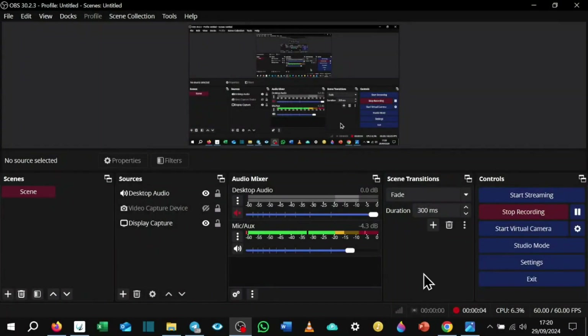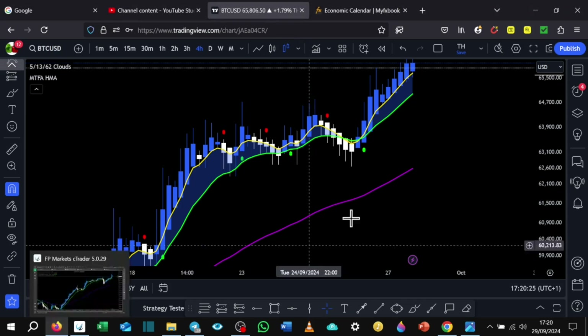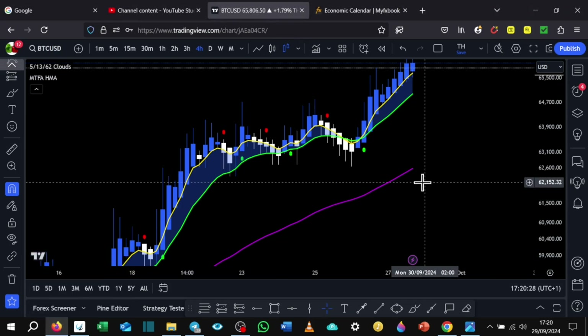Matthew GS UK here. Hope everyone's doing well. Today we are 29th of September 2024, currently 5:20pm. This is going to be episode 11 of the 5.13.62 EMA strategy. Let's dive straight into this. Another killer week, not going to lie. Did take a nail on US30, so we're going to be going over that. Going to be also looking at Bitcoin, some Forex, other indices, pairs, and we're also going to be looking at gold.